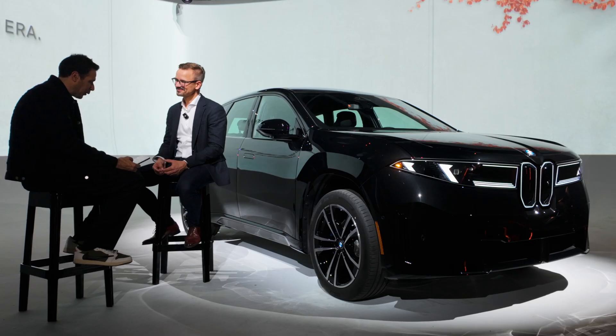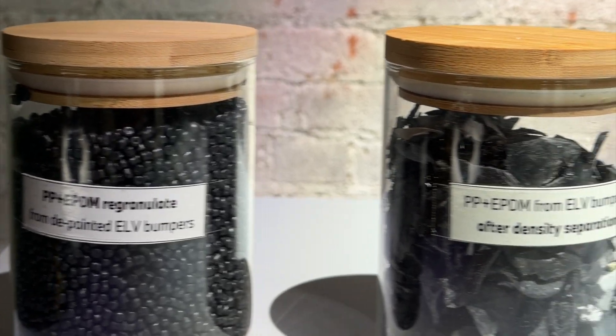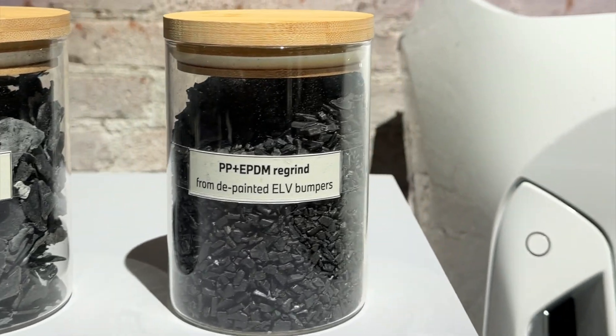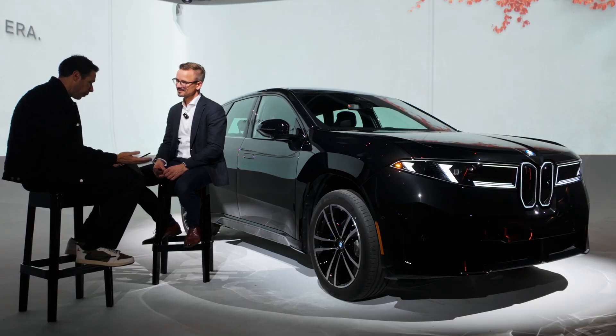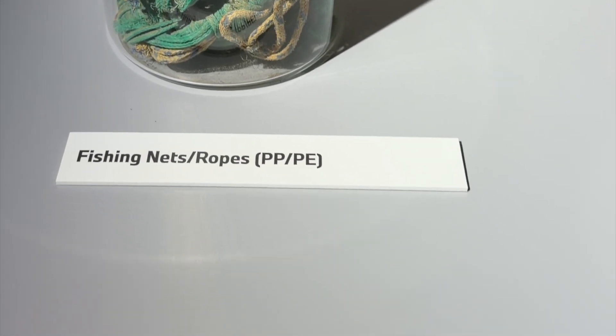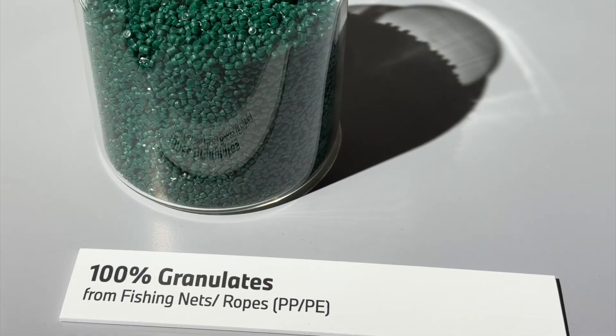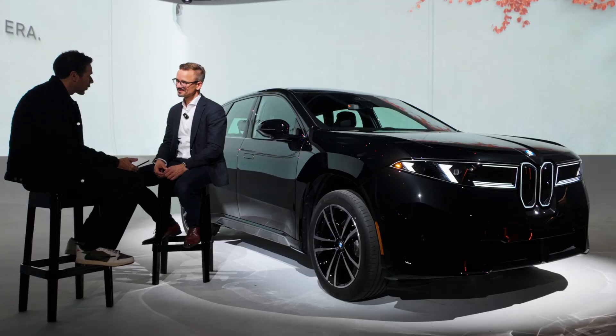Moving on to secondary materials — we've seen a full display on that today and we've talked about this in the past. The iX3 uses a lot of them, like aluminum, plastics, even fishing nets. What challenges did your team face in integrating these materials without compromising quality or safety?